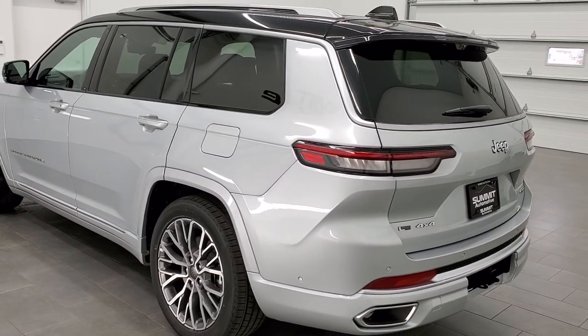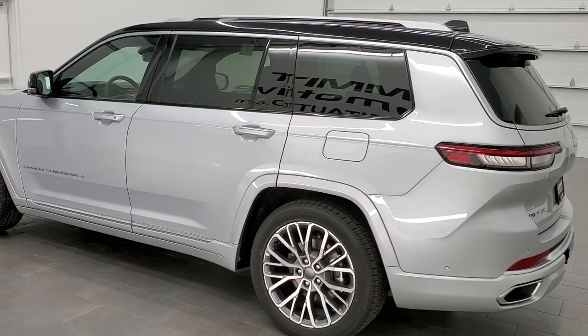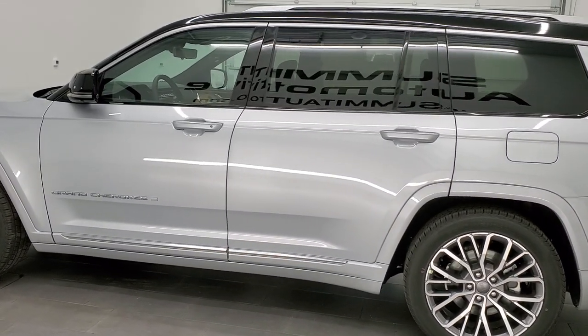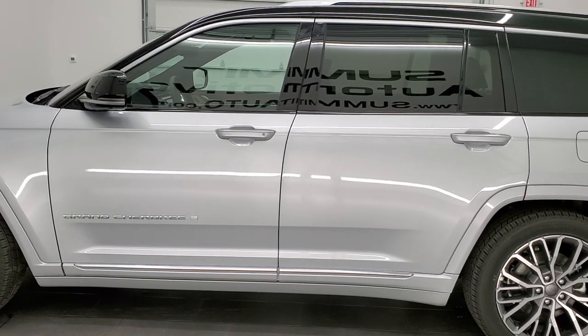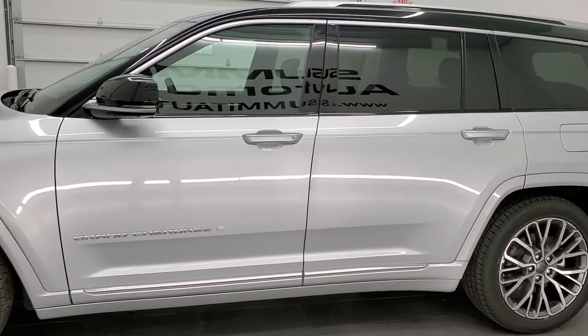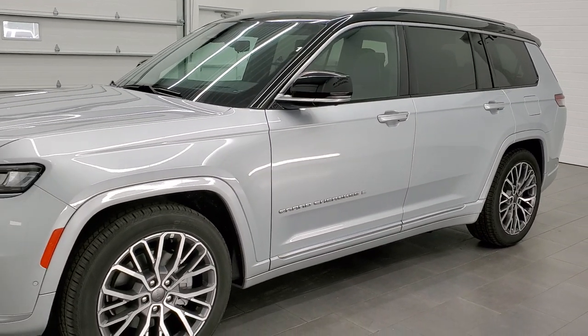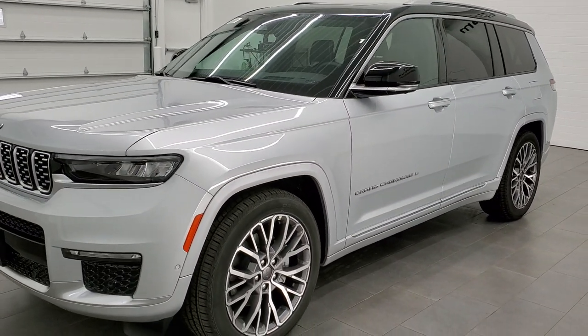This particular one has the 3.6 liter Pentastar V6 motor which pumps out 293 horsepower and 260 foot-pounds of torque. It's going to get you 25 miles per gallon on the highway, 18 city, and a combined average of 21 miles per gallon.